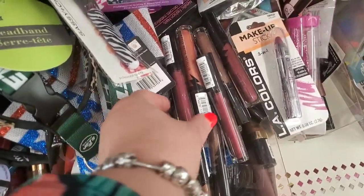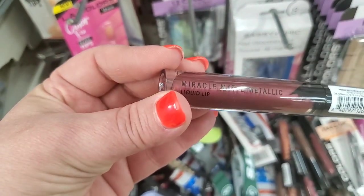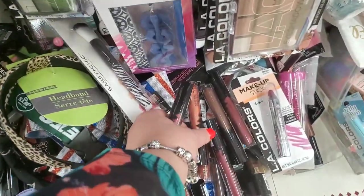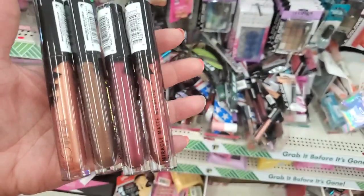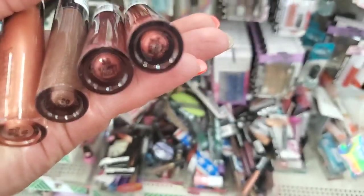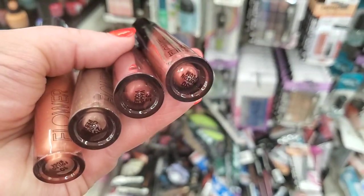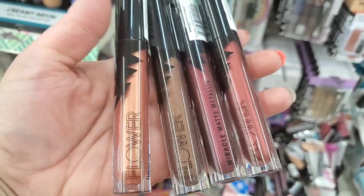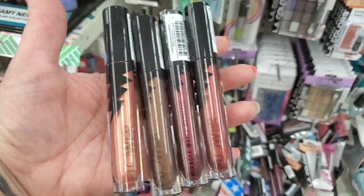I'm always happy when I see Flower Beauty makeup, and these are the Miracle Matte Metallics — some of my favorite, favorite lipsticks ever unearthed in the Dollar Tree. They actually have all of the Flower Beauty Matte Metallic lipsticks here. The only one they're missing is my favorite one, Crimson Venom. This is Poison Plum, Vampy Venom, Coco Rebel, and Spoiled Rose. All they needed was Crimson Venom to have the complete set.